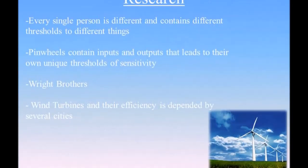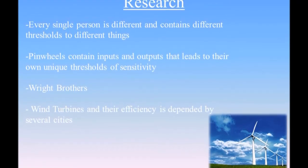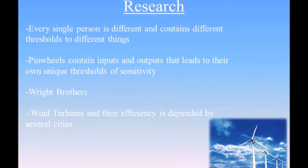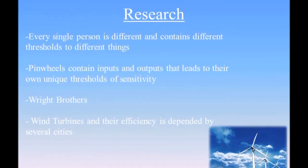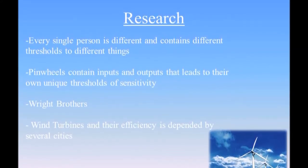During my research, I discovered that every person is different and that they all have their own unique thresholds towards different things. In addition, this can relate to my project through the pinwheel and its input of wind and its output of a unique threshold.